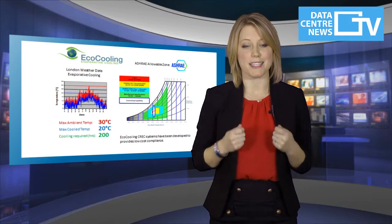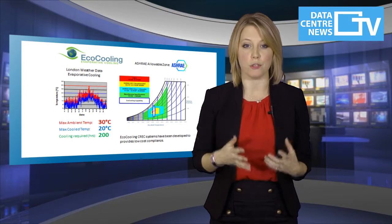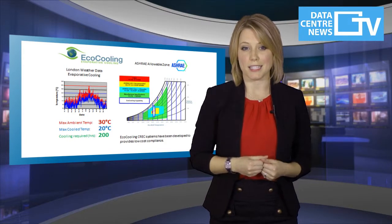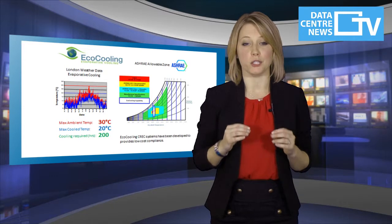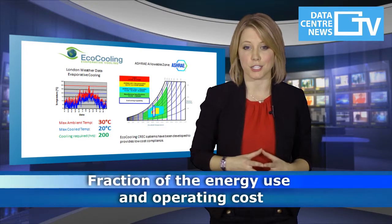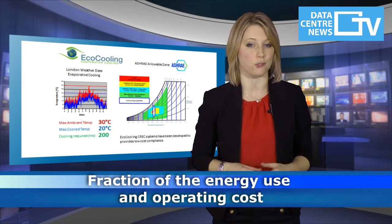Maintaining temperature is simple with evaporative cooling in the UK, without any requirement for refrigeration. Supply temperatures are normally around 18 Celsius and never go over 25 Celsius. Relative humidity is now a non-issue. The EcoCooling CREX control system removes all risk of condensation, delivering compliant conditions at a fraction of the energy use and operating cost of a conventional solution.